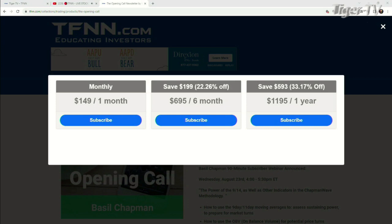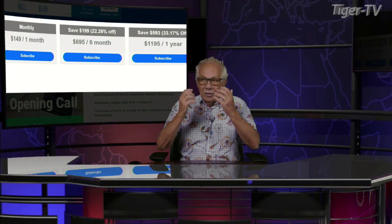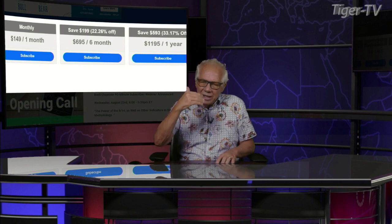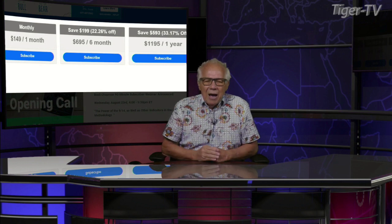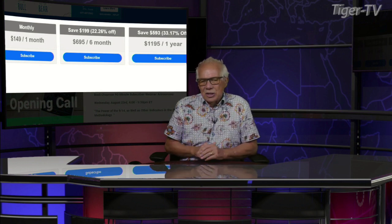You get it for one full year for $11.95, which is a savings of $593, or 33%. They all come with a 30-day money-back guarantee. Basil has a great amount of archives over there, and inside those archives there's an understanding of how he reads the market and how the Chapman wave rides the market each and every day.